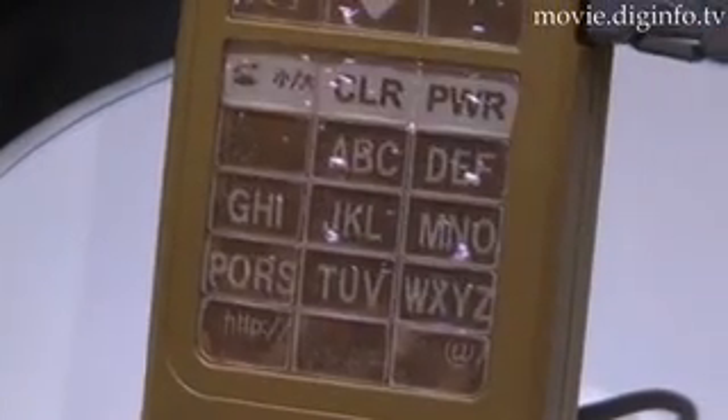Docomo have developed a prototype handset which features an ePaper keypad, which allows the keys to display different characters depending on the context or application which is running.